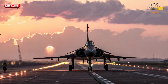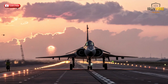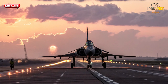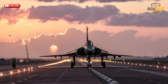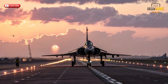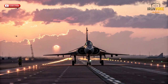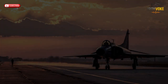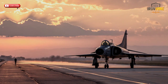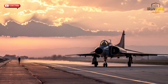Welcome back to the channel. Today we're diving into one of Israel's most iconic fighter jets, the Kfir. First flown in 1973 and introduced into service in 1975, the Kfir was built to give Israel a homegrown air superiority solution, combining the French Dassault Mirage 5 airframe with a powerful American General Electric J79 engine and advanced Israeli avionics. Over 40 years later, this jet continues to operate in countries like Colombia, Sri Lanka, and Ecuador, as well as in private defense contractor fleets for aggressor training exercises.